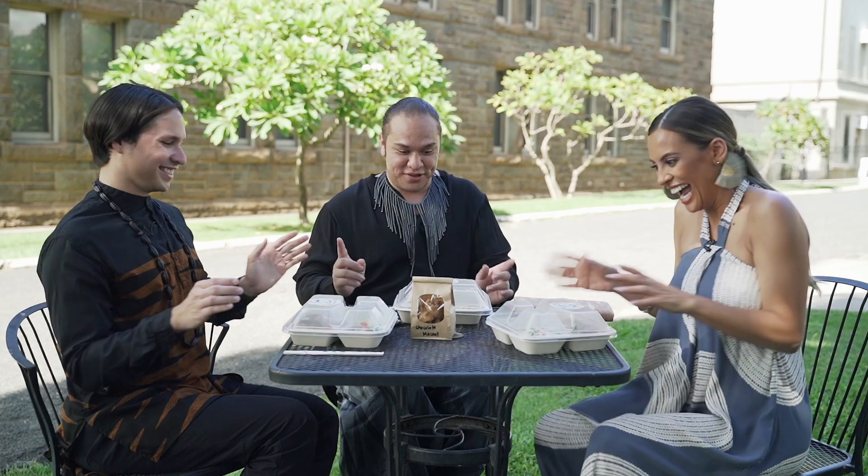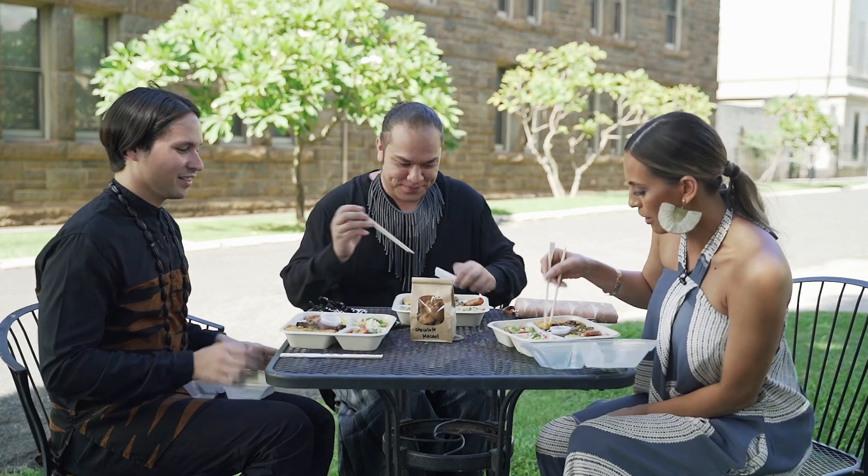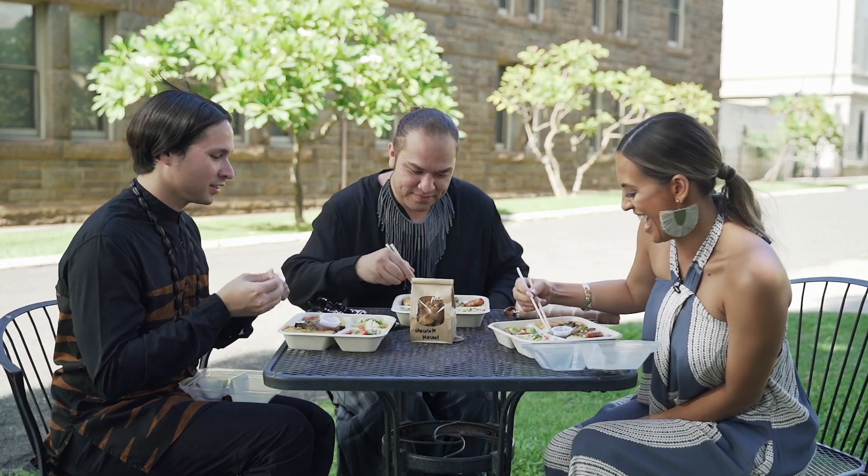Shall we dig in? Yes, let's do this! Give me rice with anything — and noodles! Win-win!